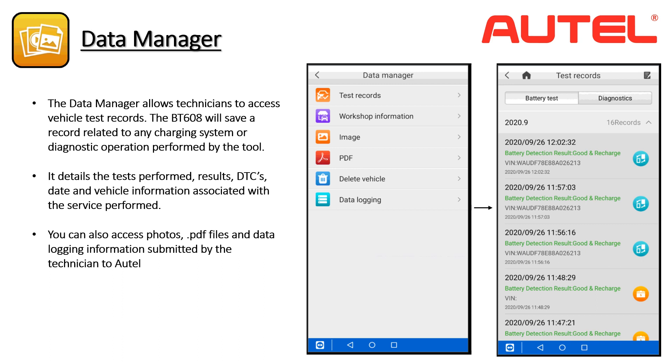Workshop information allows you to customize the reports with your repair shop's name, address, and contact information. The images option allows you to view photos or screenshots taken with the tool's onboard camera. PDF allows you to view any PDF files stored on the tool. Data logging is especially useful as it will allow you to report a software bug or issue to Autel Engineering for repair in a future update, and allows users to track the status of any data logs submitted to Autel for review.